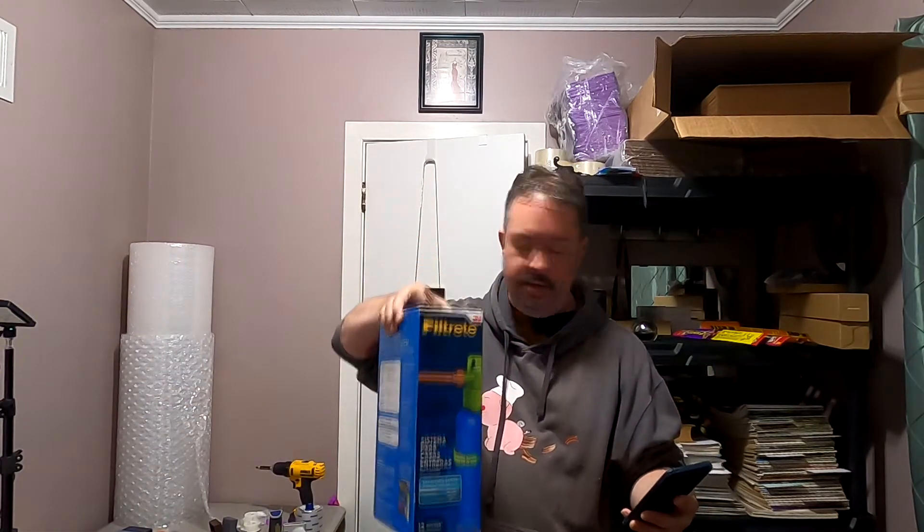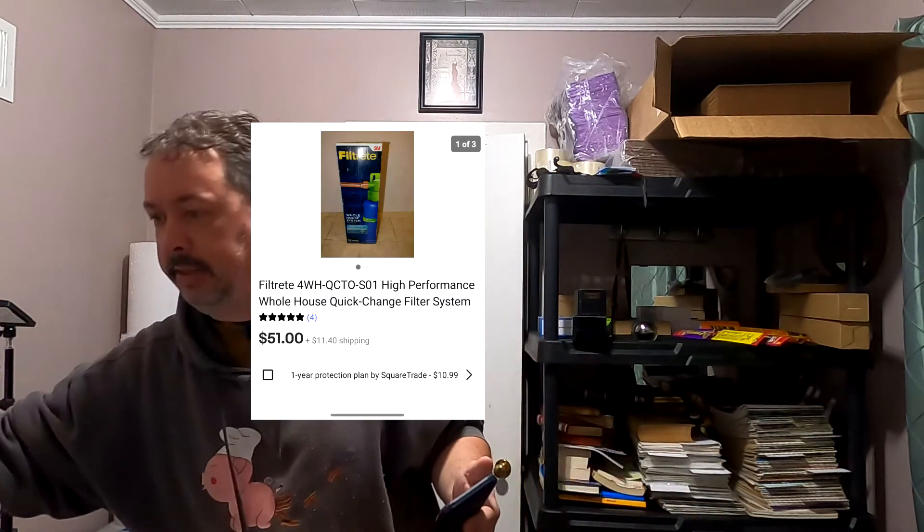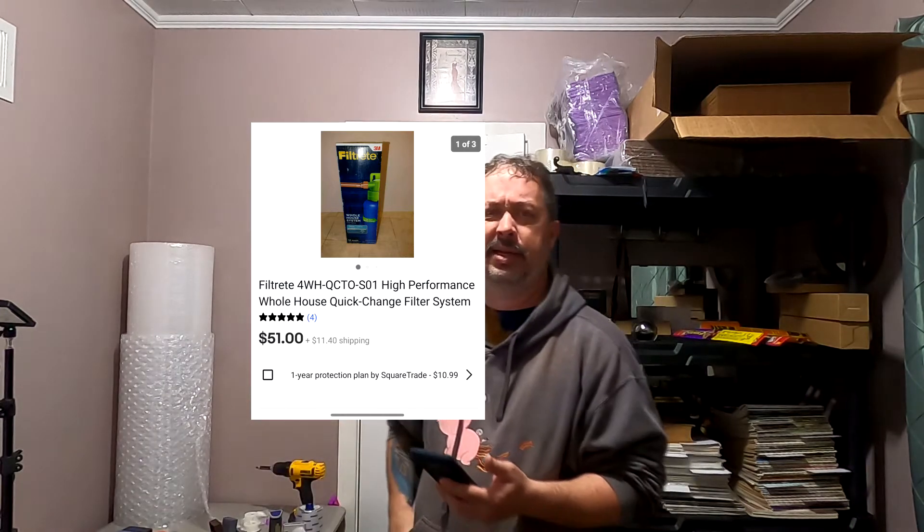First one up is this big old Filtrete system. I picked this up at Community Aid — I have way less than ten bucks in it. Sold it for $51 plus shipping. That'll be the second time because the first guy never paid for it, so I relisted it and then it sold in like six hours.